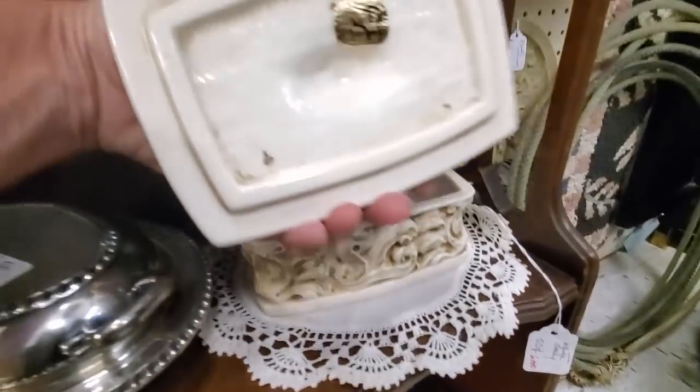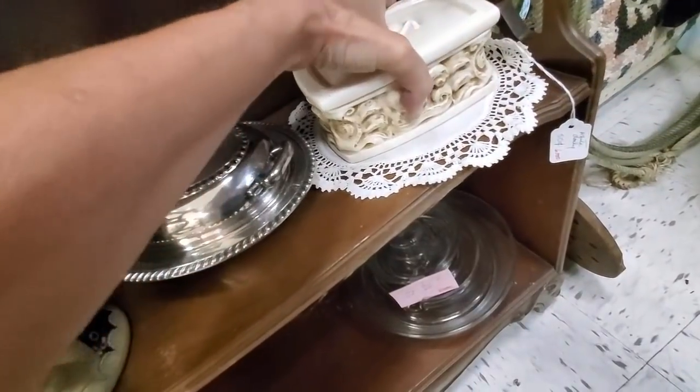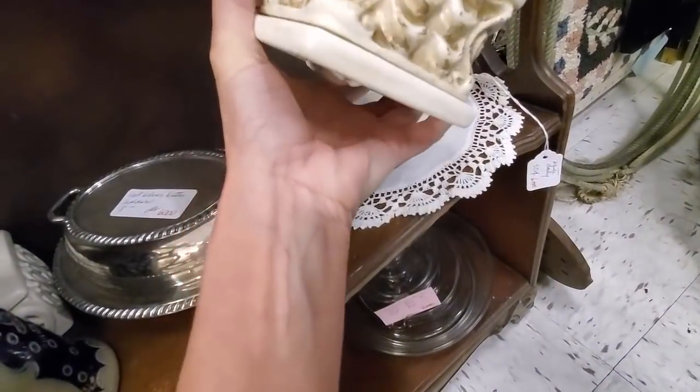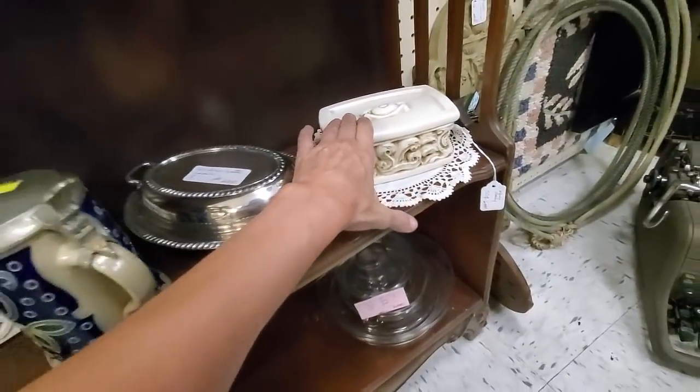And then this piece really had an interesting look. I was quite surprised to open it up and see that it is a Freeman McFarlane, which I have sold in the past. It didn't have a price on it, so I had to go ask. They sold it to me for $5.